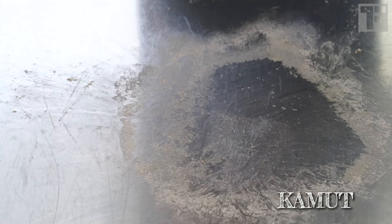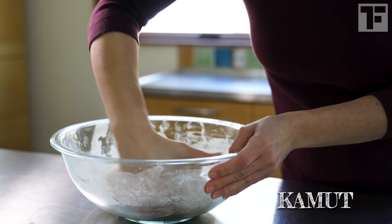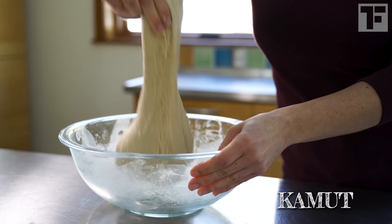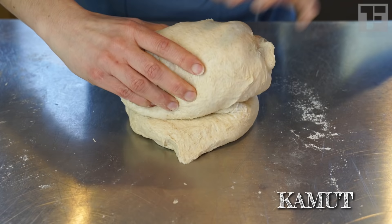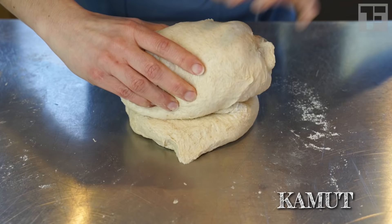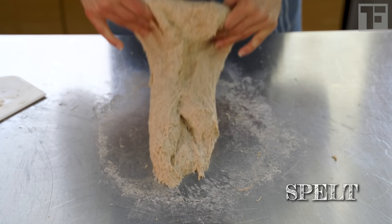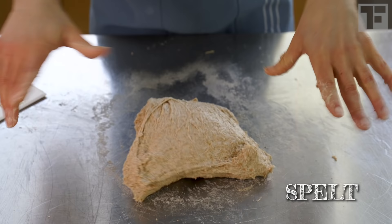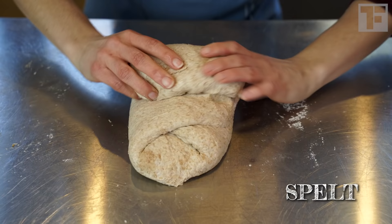The kamut was the thirstiest dough — I added an extra 50 grams of water, and in hindsight I could have pushed it 50 more without the dough becoming too sloppy. It built up great strength. Overall, I'd say kamut was a dream to work with. The spelt dough was surprisingly sticky during the slap and fold and took longer than expected to come together, but the dough built up some good strength, and it was easy to shape too.